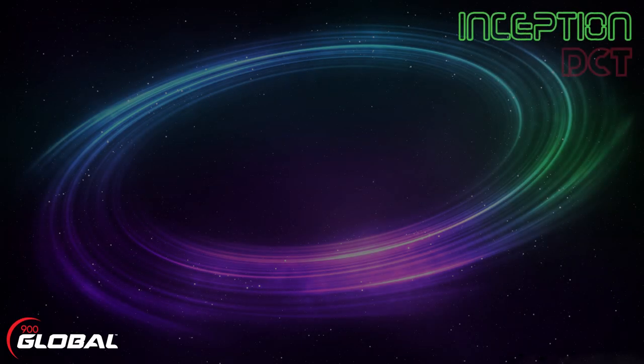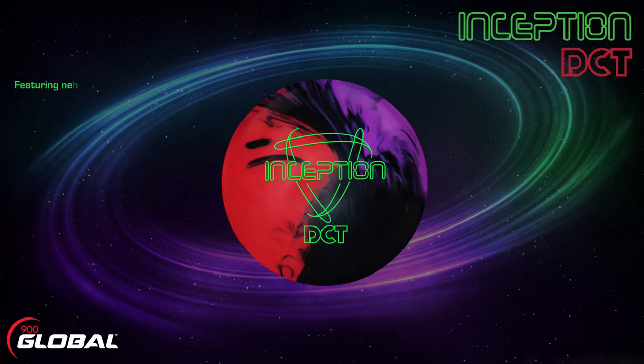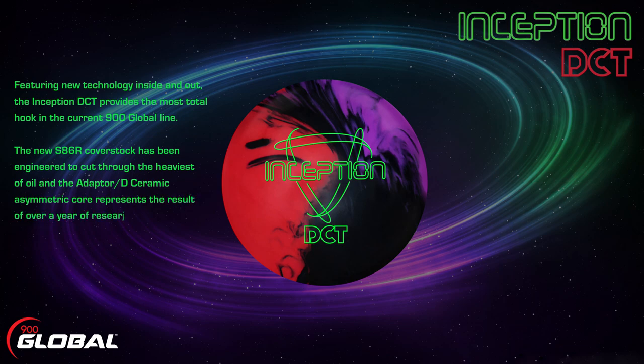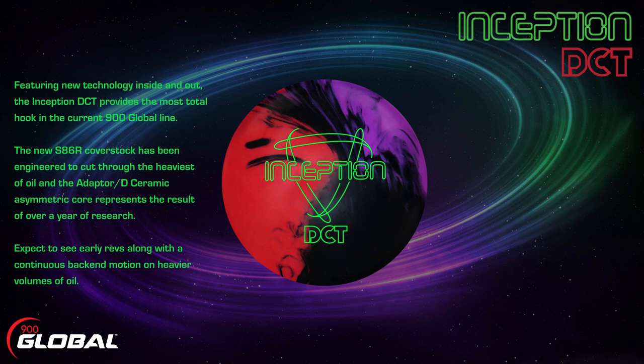900 Global presents the Inception DCT. Featuring new technology inside and out, the Inception DCT provides the most total hook in the current 900 Global line. The new S86R cover stock has been engineered to cut through the heaviest of oil, and the Adapter D ceramic asymmetric core represents the result of over a year of research. Expect to see early revs along with a continuous back-end motion on heavier volumes of oil.